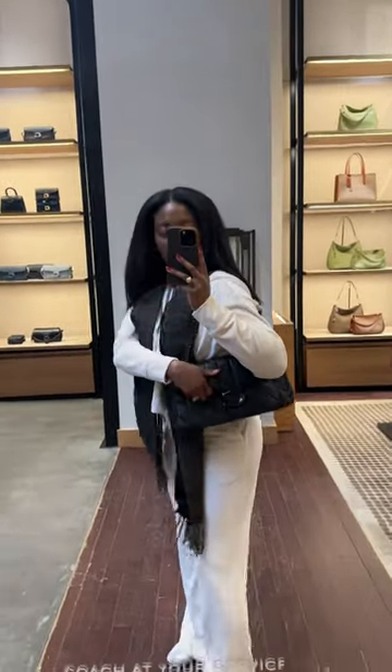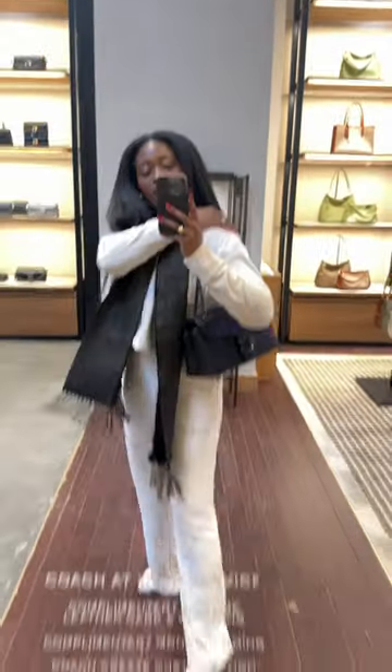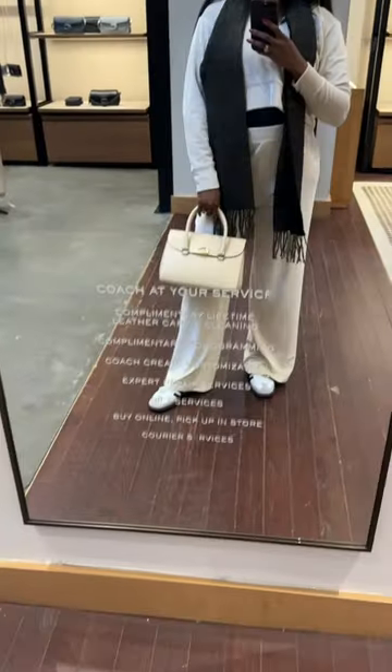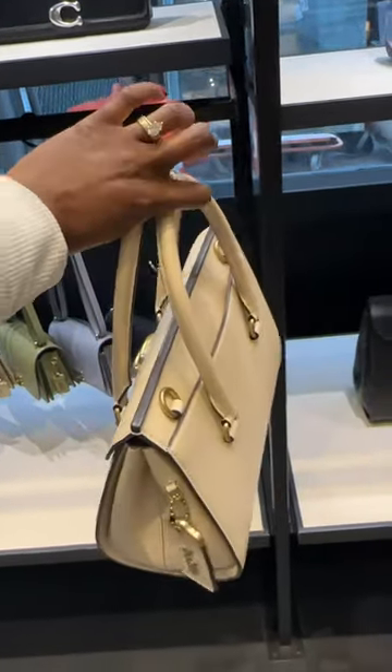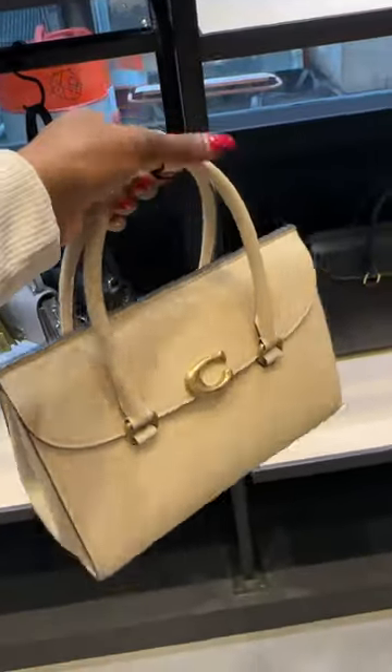But this one was really cute. And then I tried on the 33. I actually really love this. This is not a tabby — this is the broom bag. But I love this color, I love this style. What do you guys think? Which one is your favorite?